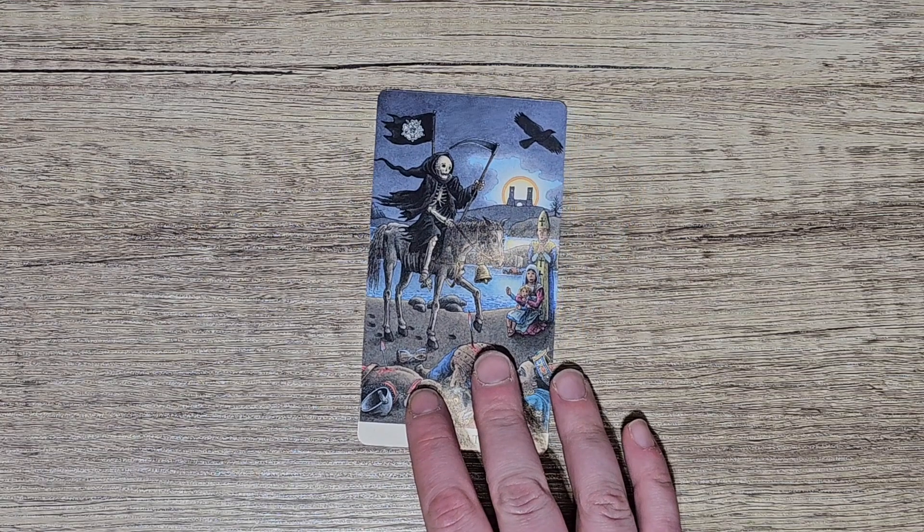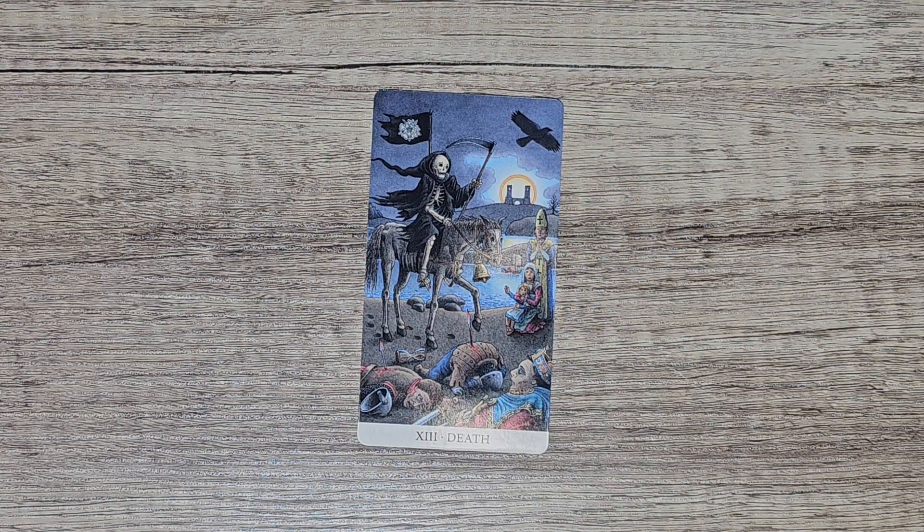Next question is which card sums up this year as a whole. I had to think about this and it was definitely going to be a major card because a lot of big changes have happened this year — things I wasn't anticipating. So the card I went with is the Death card, because growth always means leaving something behind. I transformed — it's about ending cycles and transitioning. I started a new job this year and I never thought I would, because I was in my previous job for 13 years.